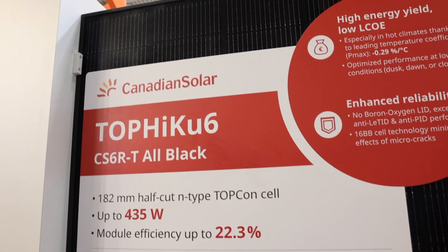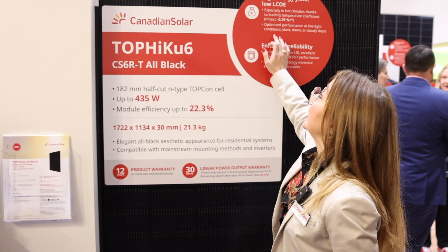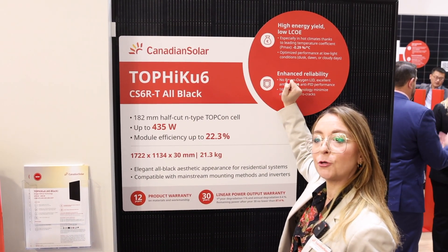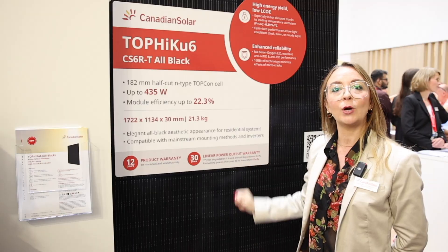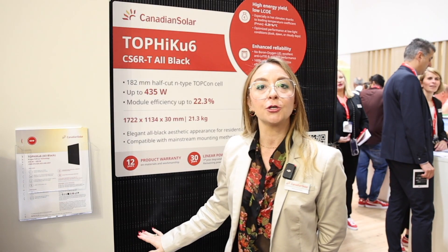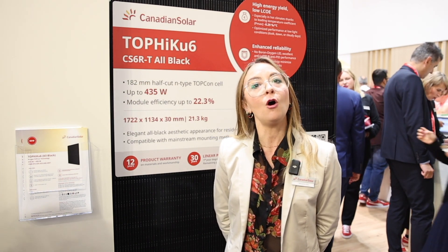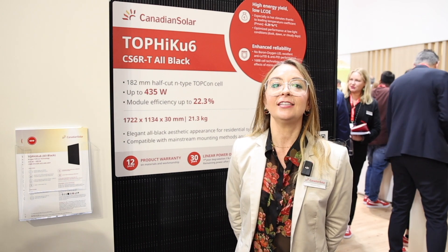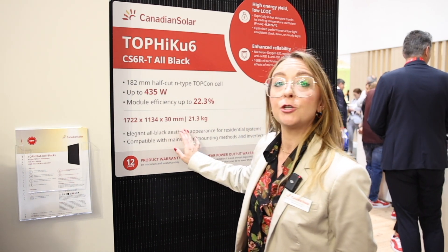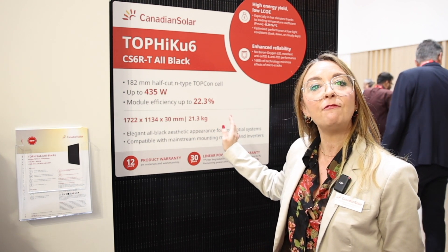As part of our Topcon portfolio, we focus on two aspects: performance and reliability. Thanks to its lower temperature coefficient of minus 0.29% and improved low light behavior, the module can produce high energy even at sunset or on cloudy days. Regarding reliability, the module has a very robust behavior and can withstand very high loads.